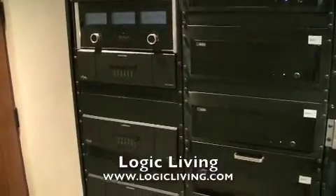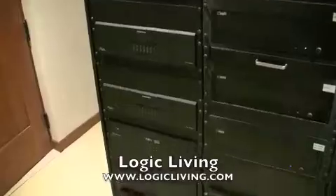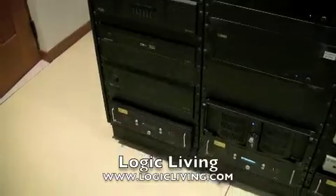Adagio whole house distribution using AAEs. Crestron 5.1 surround sound processor and preamp. And again UPS backup.